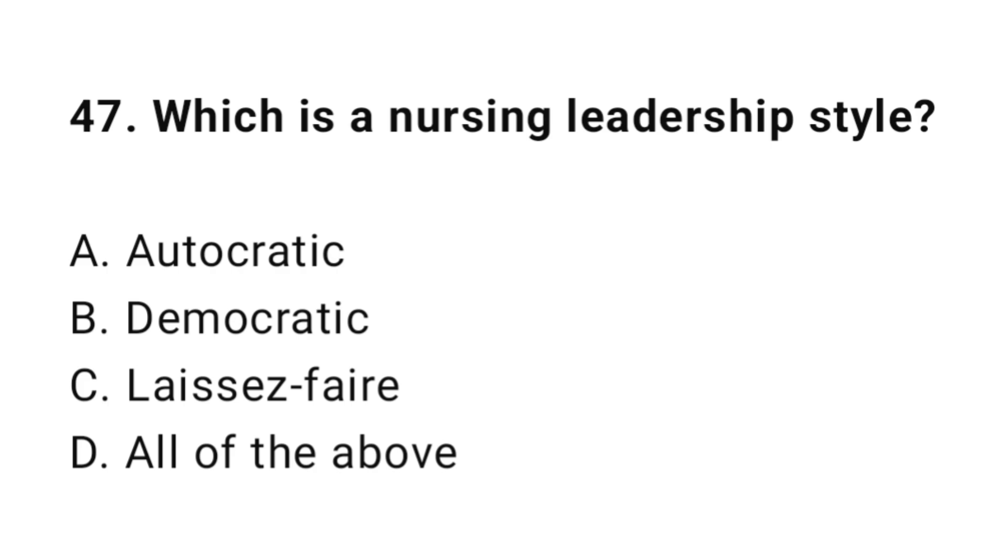Question 47: Which is a nursing leadership style? The correct answer is D: All of the above.